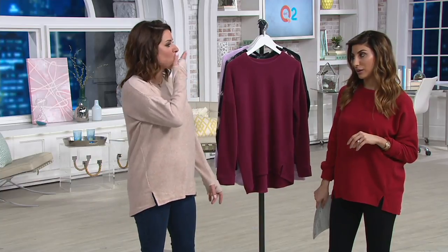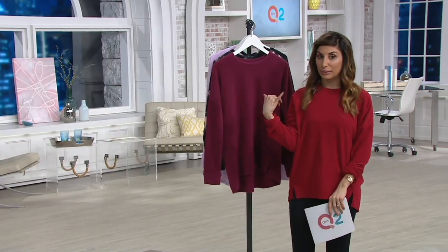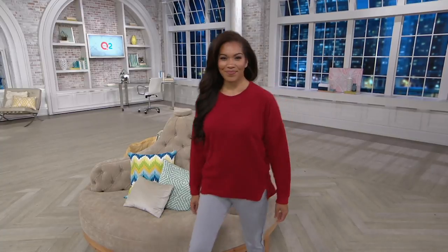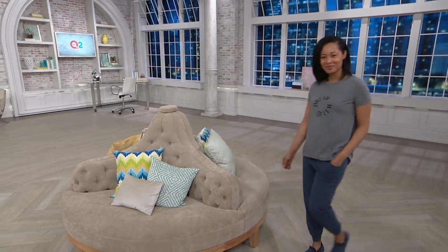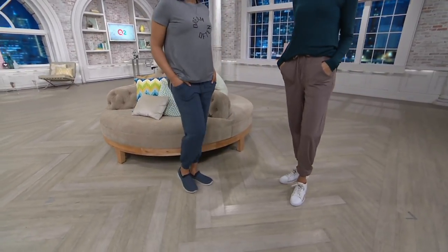Thank you so much Carrie for bringing it to us. By the way we're twinning with our hair a little bit — did you see that? So good to see you Carrie, thank you for bringing us a great price. No reorders — pick it up from Cuddle Duds. Now we're going from one great comfortable brand to another. This is called Anybody, and in this show we're bringing you the most popular item from Anybody — it's their famous jogger pants.